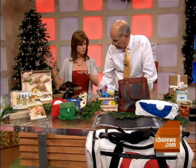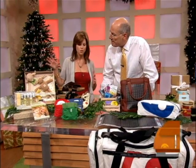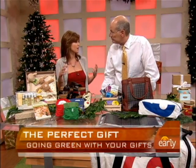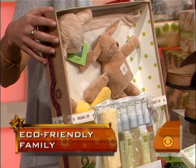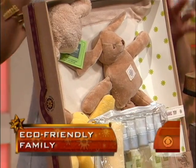Well, we have three different categories: for the family, for the people on the go, and for the beauty buff. Especially for the family, with economic times being as they are, you may as well ask for things that reflect your current lifestyle if you're living as a greenie, but also things that you might need. So this is a great little toy set with all organic cotton toys from Mayim, and this retails for about $40 for the full set.